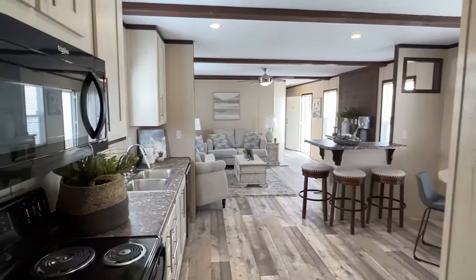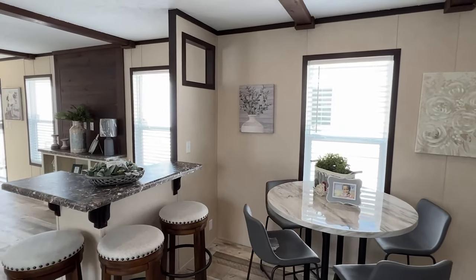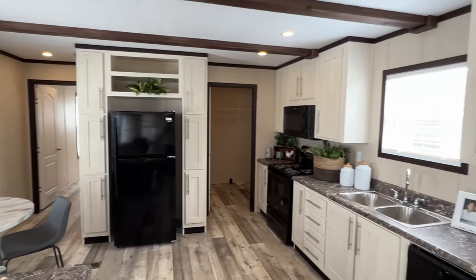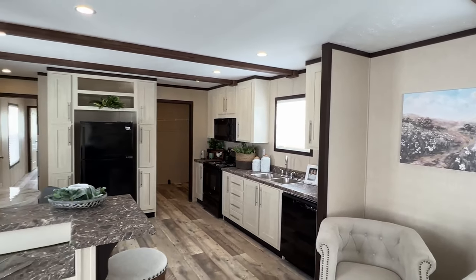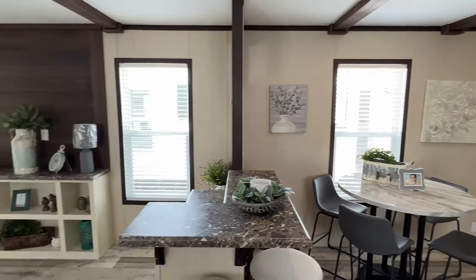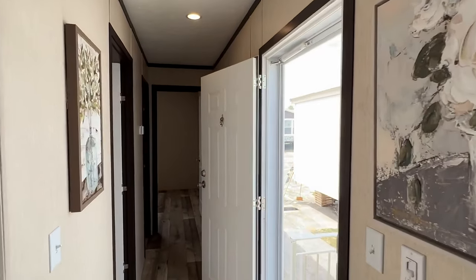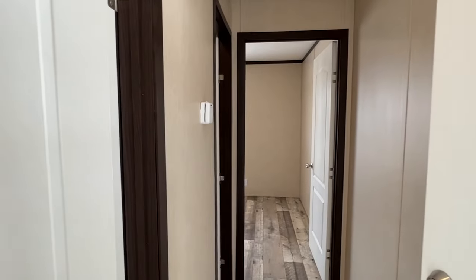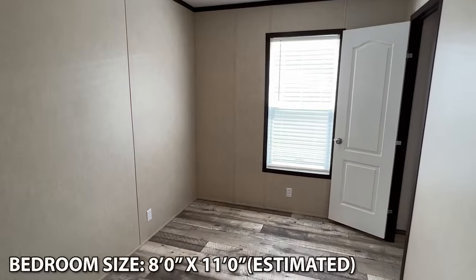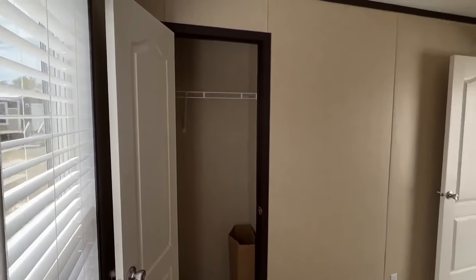Anybody home? You walk right into this kitchen. I know them kids better not be down there playing that Nintendo — if my dad's watching, he's laughing right now. He used to come home from work and I'd be laid up on the couch playing Nintendo. We had horses, we had a bunch of land — there was always something to be done outside, and I'd be laying on that couch eating a bag of potato chips playing Nintendo.